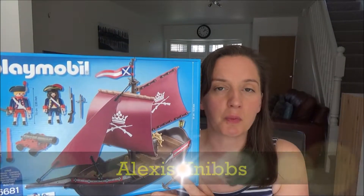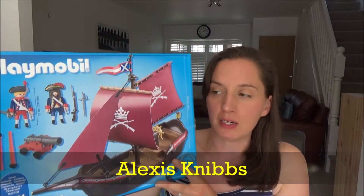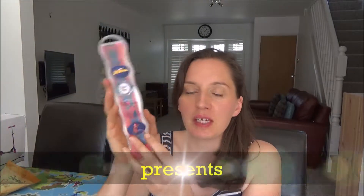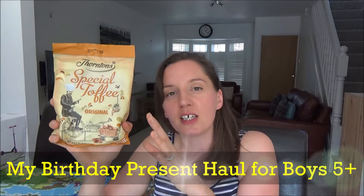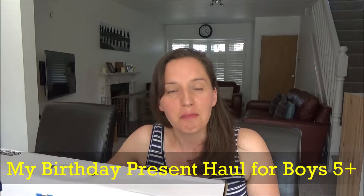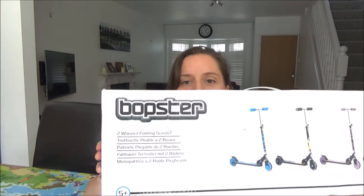Hi everyone and welcome back to my channel. Today I wanted to share with you what we brought Ted for his birthday. If you are new to my channel then hello and welcome.